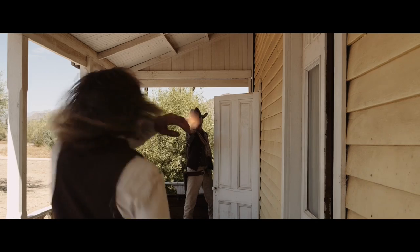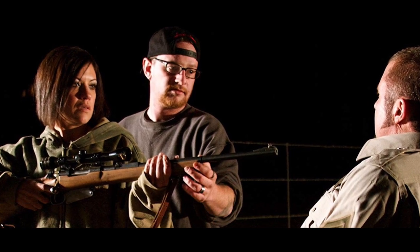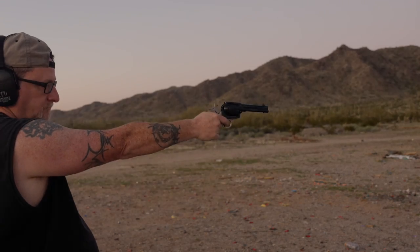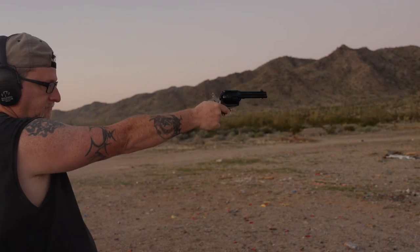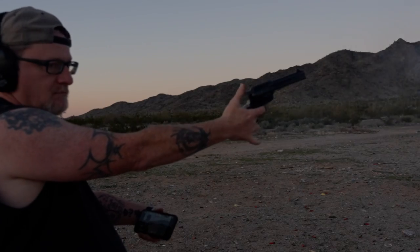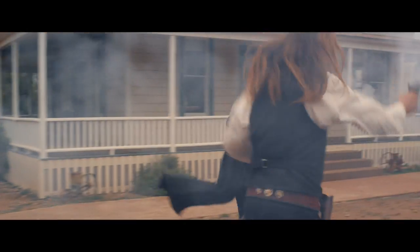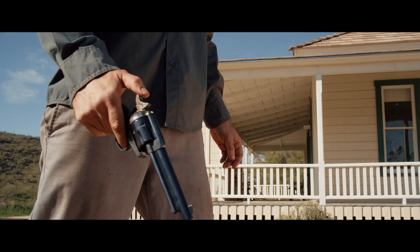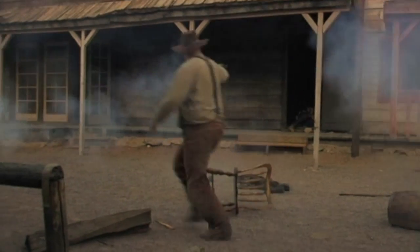So basically, why do filmmakers still use real firearms? Frankly, the short answer is that it looks a lot better. Particularly Western blanks give you a beautiful muzzle flash and a huge plume of smoke — this fog of war effect. It's really hard to duplicate that easily in post. They really enhance the experience for the audience and I think for the actor too. To me, making a Western without blanks is like Fourth of July without fireworks. But obviously, if safety is ever a concern, you don't do it.